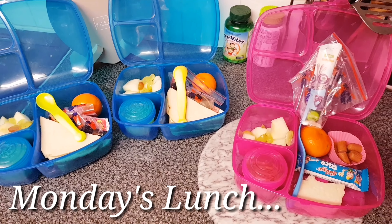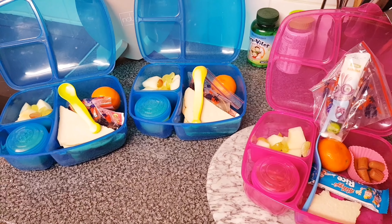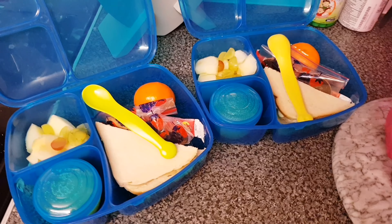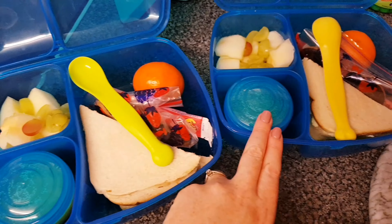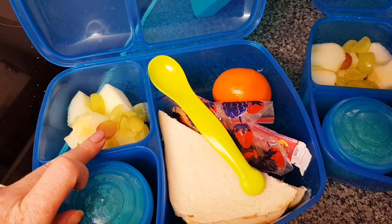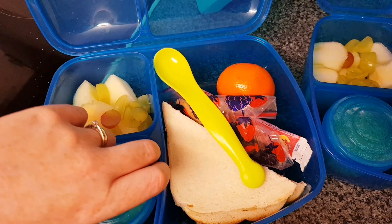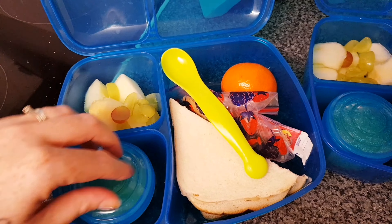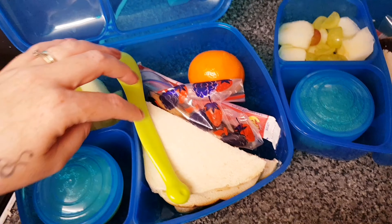Okay guys, so we are back for another week of school lunches. I'm going to start with the boys — they have exactly the same in their lunch boxes. They have melon and grapes cut up, and a homemade apple sauce I made earlier, with a spoon to go with that.